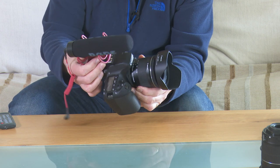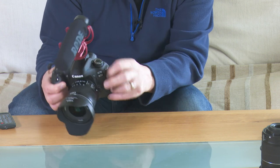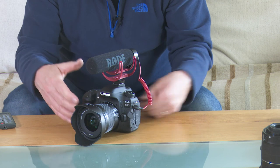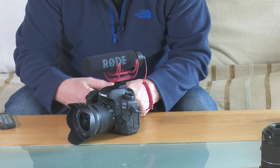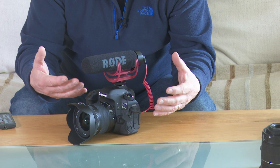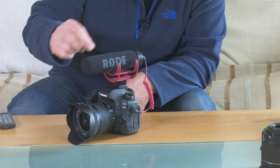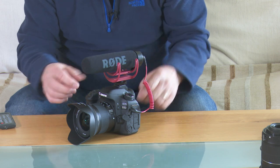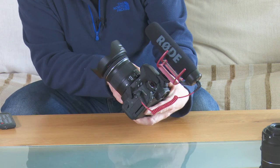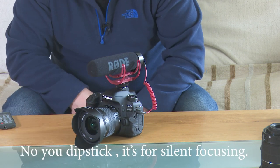Normally they just fit straight on the hot shoe, and there'll be a microphone port on the side. Some cameras like this one have the ability to monitor the audio levels as you go, so you can see if your audio is too high or too low. This particular microphone is kind of sprung loaded so you don't get any vibration from the lens. And this particular Canon lens is known as an STM lens, which apparently when it zooms it doesn't give off any noise. So it's a kind of win-win.